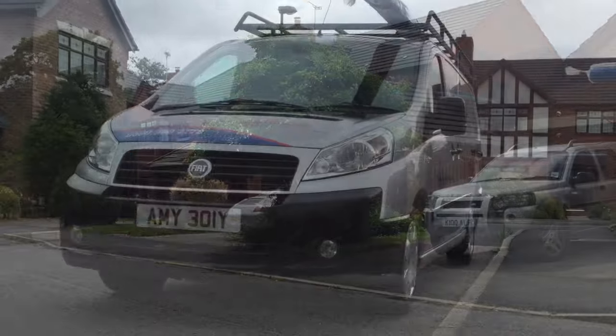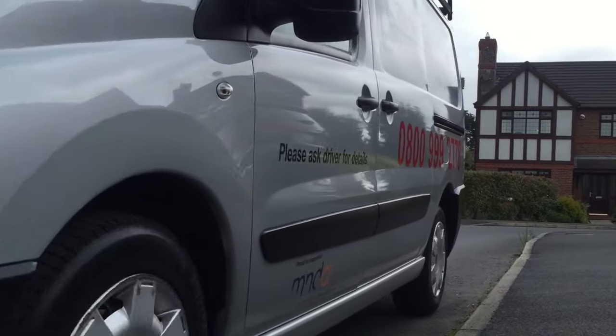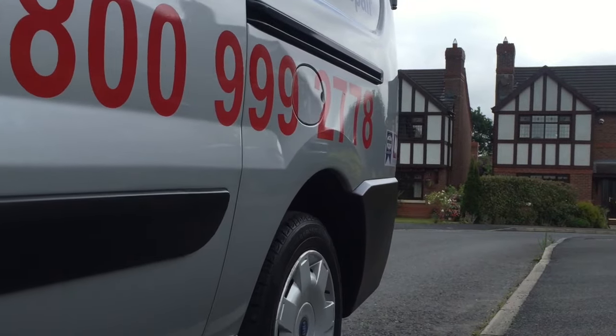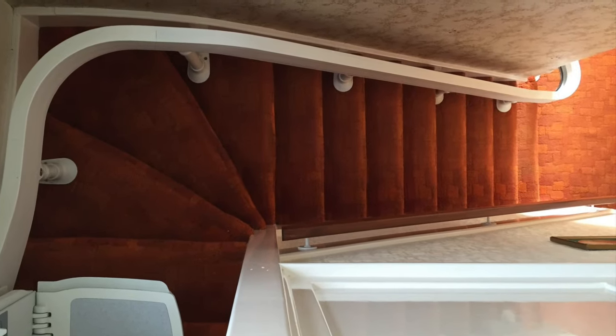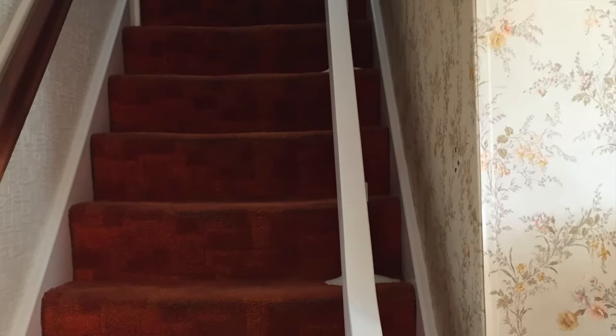One of our friendly, fully trained engineers will visit you at a convenient time to accurately measure and assess your staircase. Thanks to the unique modular monorail system, installations are completed in around four and a half to five hours.